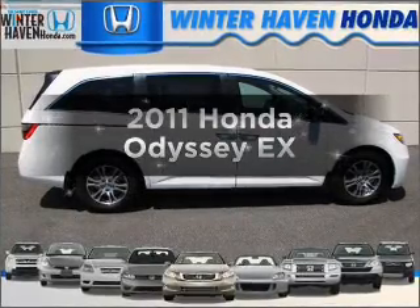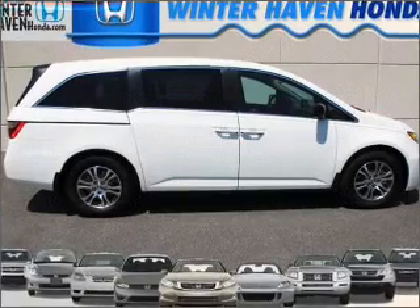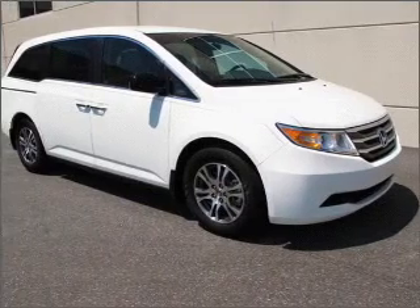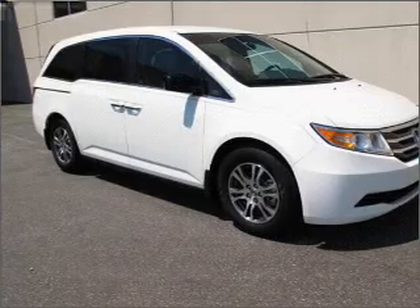Imagine yourself in this 2011 Honda Odyssey. This is the set of wheels you've been looking for, with a solid 6-cylinder engine connected to a smooth-shifting 5-speed automatic transmission. Premium wheels give a more luxurious look, and anti-lock brakes help you bring your vehicle to a safe stop.